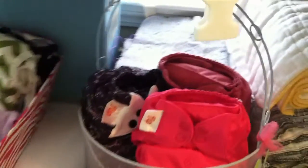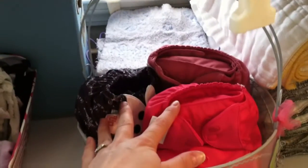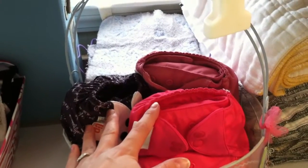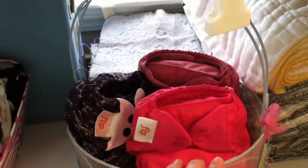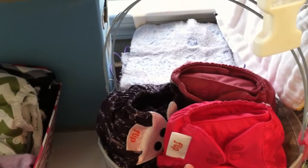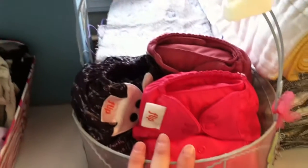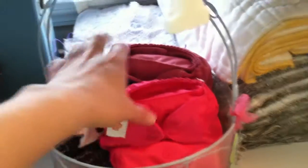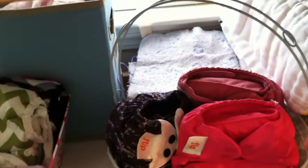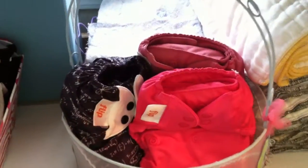Down here this is just three of my Flips. I think I have maybe eight Flips and I just got the newest one in the mail — the Love My Diapers, maybe, I can't remember. Anyway, it's the new Flip one. I stick my Flips in here and they're stuffed with flats and flour sack towels.